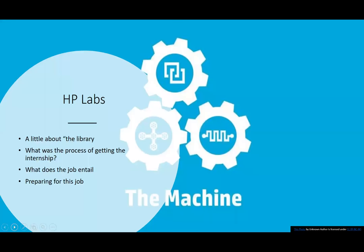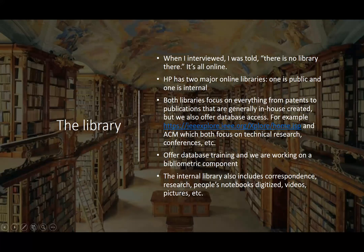My experience is going to be a little different since I'm an intern rather than doing this as my job, but still very different from a standard library. I'm also the programming director. I'm working at HP Labs down in Palo Alto, and I'm going to talk about the library, the process of getting the internship, what it entails, and how I prepared for it.